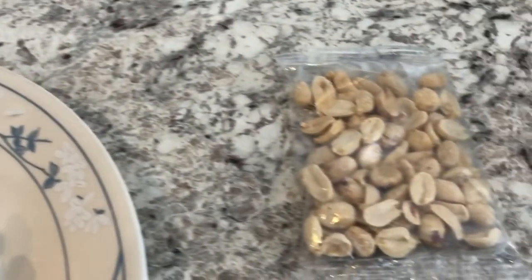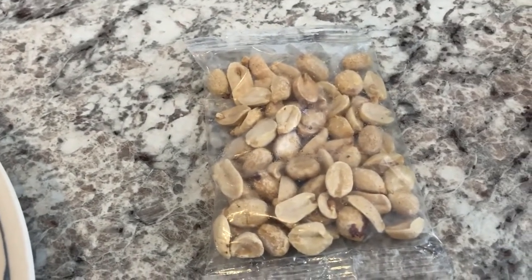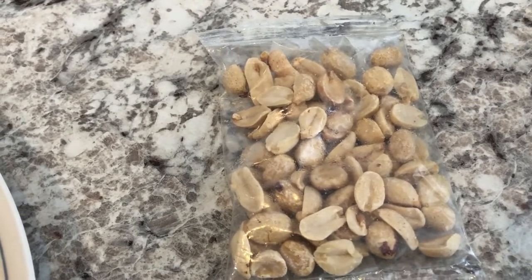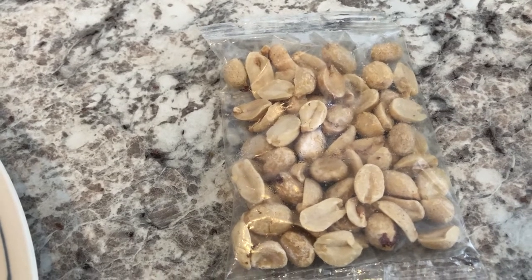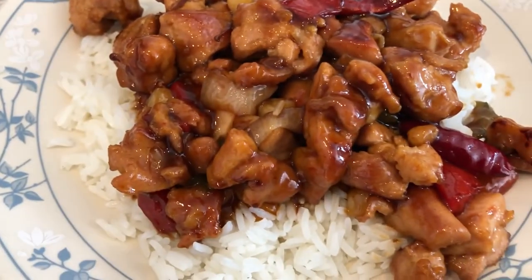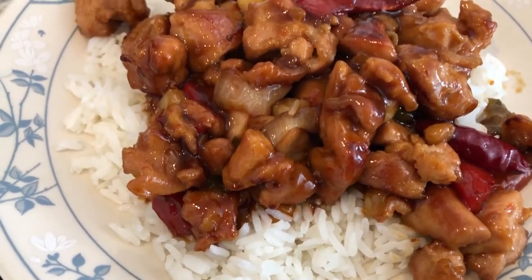If you're not familiar, it has dark meat chicken, vegetables, and a spicy soy ginger sauce, and it also has peanuts. However, Howard and I don't care for the peanuts in kung pao chicken. The good thing is that with Trader Joe's, the peanuts come in a separate package, so I never add them. If you have someone with a peanut allergy or just don't want peanuts in your entree, you can leave them out. Here it is on the plate — it's so good and very tasty.